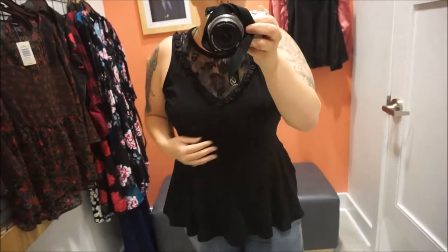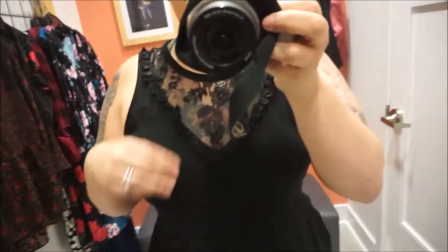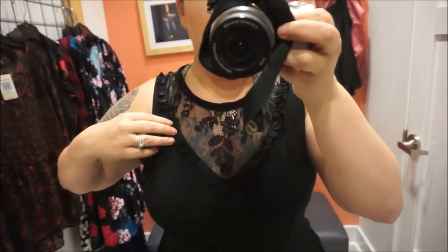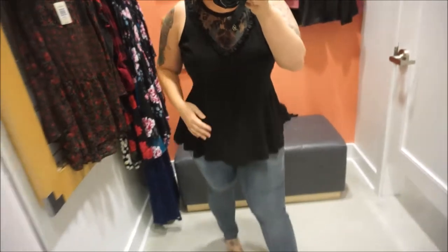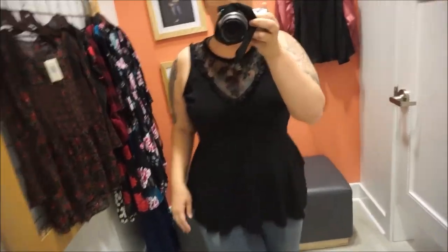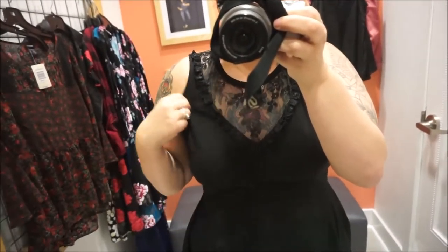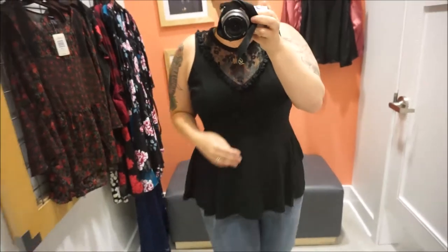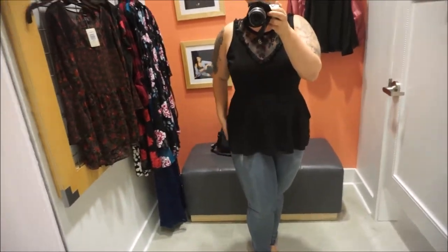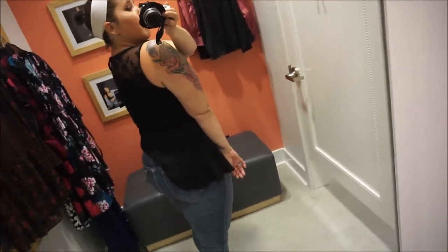Another peplum top, which Torrid does really super well. This one has some lace detail up here. It's cute. I thought I'd like it more when it was on the hanger, but it's kind of plain — more plain than I thought it was. Just like every other peplum top, but it is cute. And there's lace in the back too.